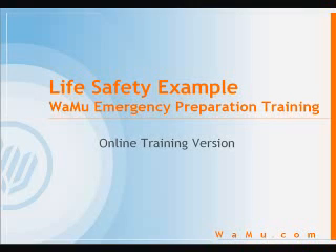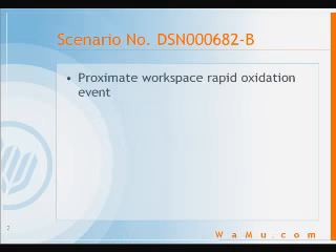This training course familiarizes employees with some of the tools available to assist in the event of a physical emergency. We'll walk through an example emergency and refer to some of the materials the Corporation provides to ensure your safety. The scenario we will use is DSN 000682-B. The subject of this scenario: Proximate Workspace Rapid Oxidation Event — or, as it's more commonly known, My Cubicle is on Fire.